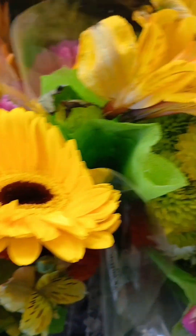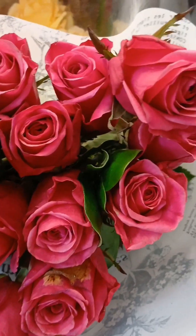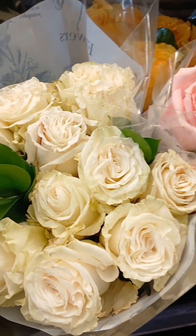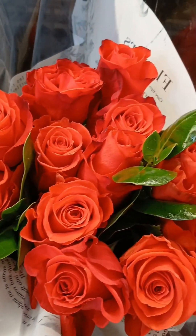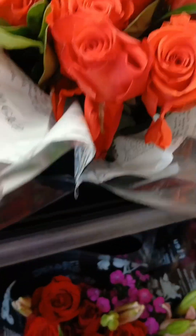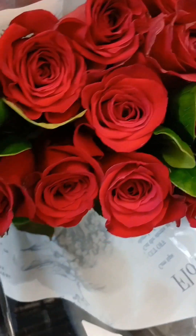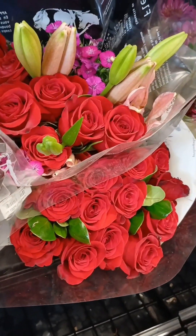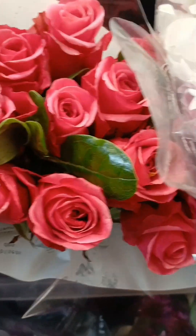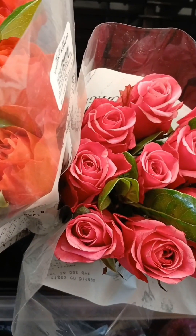Oh wow, look at that. They have some beautiful flowers. These are my favorites right here. I love them. Can I get you these pink ones? Gorgeous. All right, that's enough.